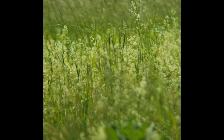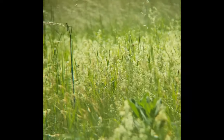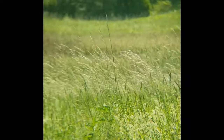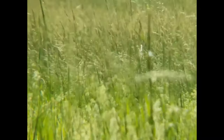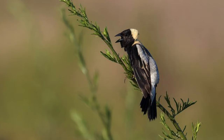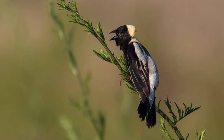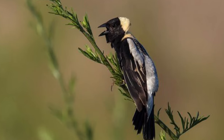Looking for birds in grasslands can be rewarding if you know what to look for. Birds can be easily recognized by size, markings, songs, and when flying in full view up above the grass. This male bobolink has a distinctive black body with a white patch on back and rump and a straw-colored patch on the back of his head.